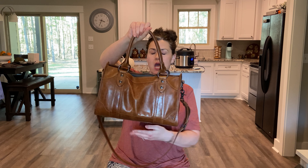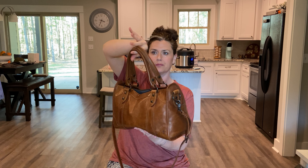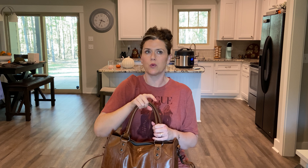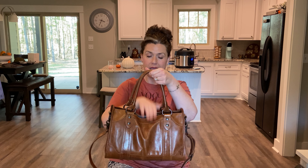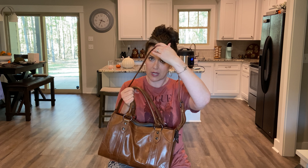Here it is — this is mine in the color cognac. It really is a good size; I would say a true medium. It's easy to carry. You've got a decent strap drop. I mostly carry it over the crook of my arm, but I do keep the strap on to wear long shoulder if I want to, or I've thrown it crossbody. I just really like the Melissa.